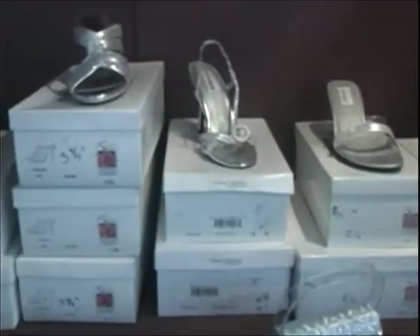We have shoes. We have headpieces. Shoes? Did you say shoes? We do have shoes. And we actually dye shoes here too. Oh, can I see? Come with me.